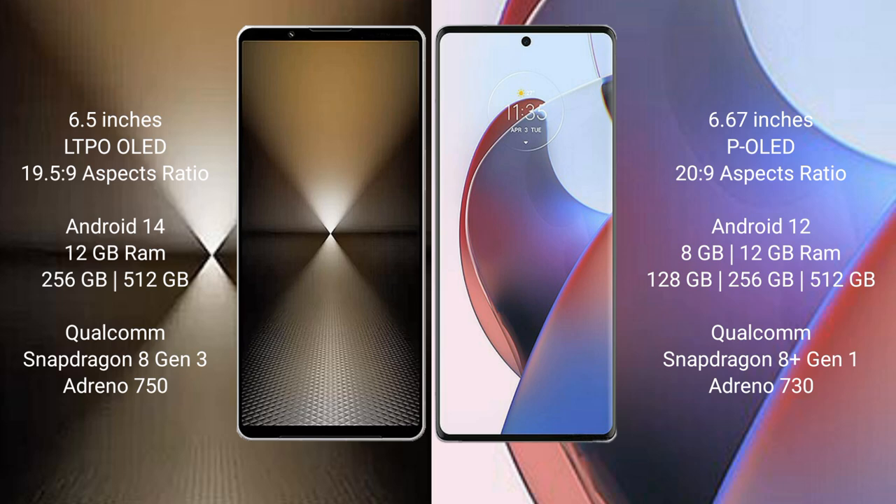Sony Xperia 1 Mark 6 comes with 12GB RAM and 512GB or 1TB internal storage. It features a Qualcomm Snapdragon 8 Gen 3 processor with an Adreno 750 GPU.